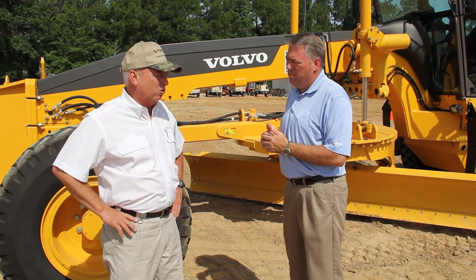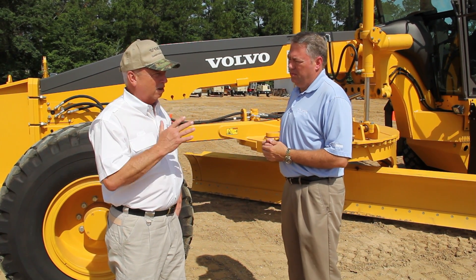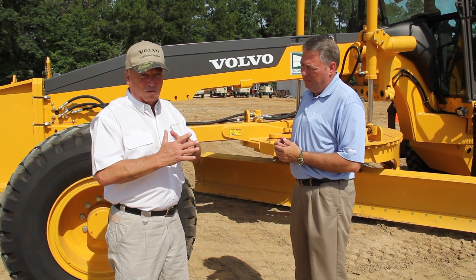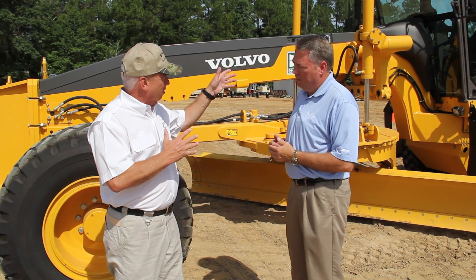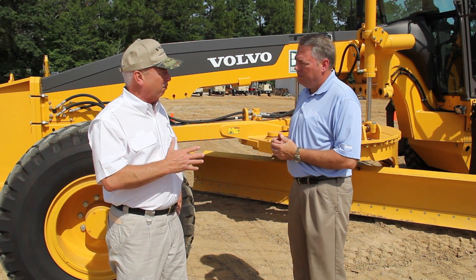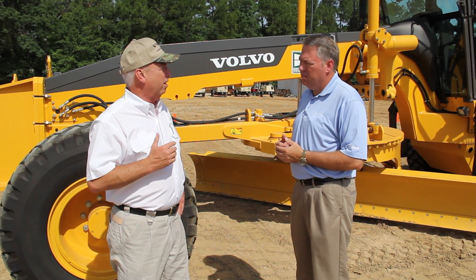Sure enough, John. We can talk about features and benefits that this machine brings to the customer, but when we do that, we like to talk about the five key areas on the motor grader. Those include the front end, the frame, the circle, the cab, and then the powertrain area. And in each one of those five key areas, Volvo has important features that differentiate our product from the competition.